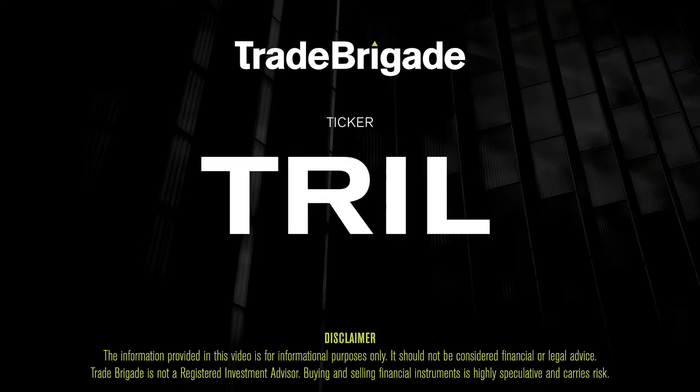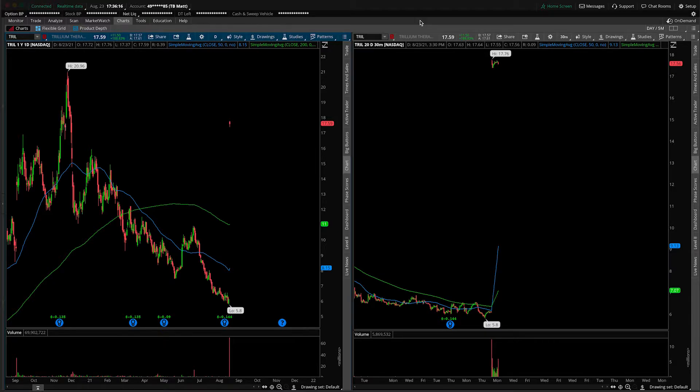What's up, traders? Matt from the Trade Brigade here doing a technical analysis on ticker symbol TRIL for Trillium Therapeutics. On the left-hand side, we are looking at the daily time frame, and on the right-hand side, the 30-minute intraday time frame.